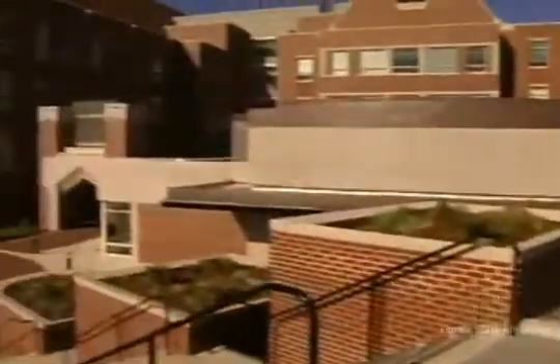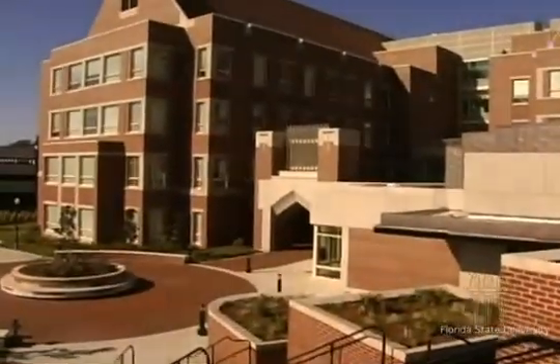During the past five years or so, Florida State University has given the northwest corner of its main campus an extreme makeover, reshaping the former site of its developmental research school known as Florida High into a mecca for high-level scientific exploration. And now the latest structure to bring science to life here is this brand new Life Sciences Building.